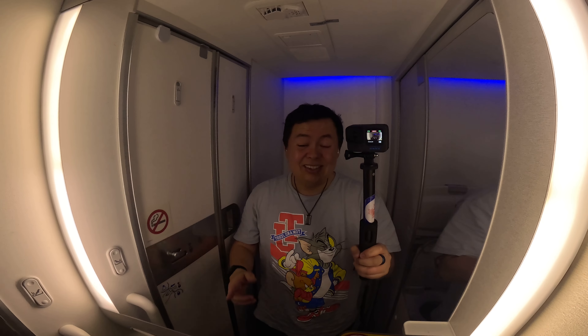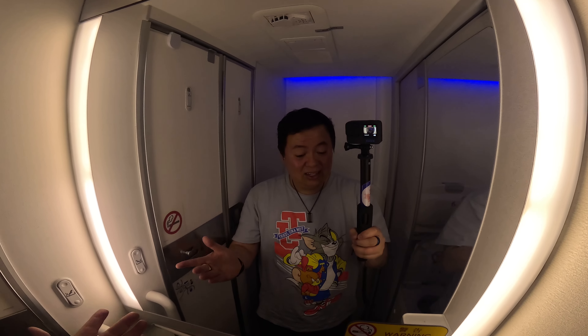I hope you enjoy your meal. Cheers, everyone! You guys have been watching my trip for a while, so you know what's happening next after the meal — let's take a look at the bathroom.